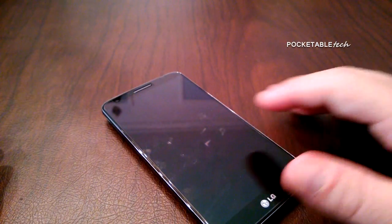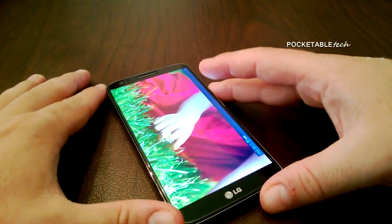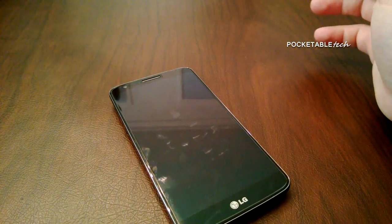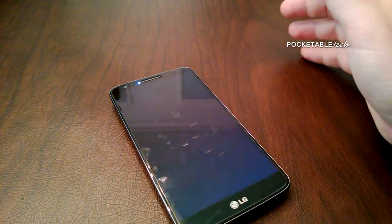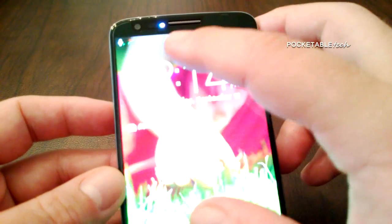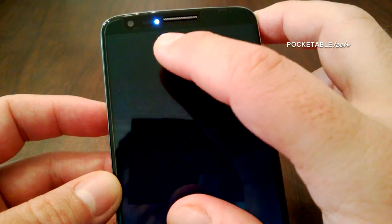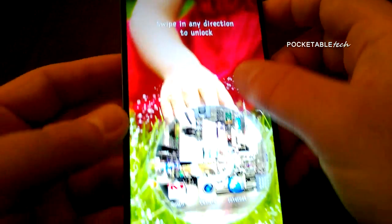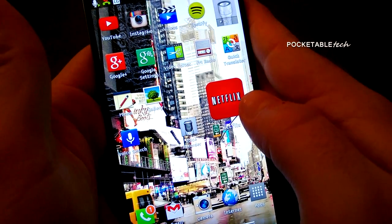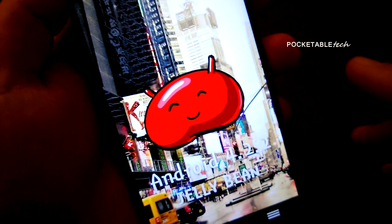LG has also implemented a feature called Knock-On, which allows you to tap the display to wake up the device, making interaction more intuitive and actually quicker than finding a physical power button. On the top right of the display there's an LED notification light — red, blue, and green — which pulses when you miss a message or call, when charging, and when powering on. On the software side, the G2 runs Android 4.2.2 Jelly Bean and is very close to the stock Android experience with very little bloatware.